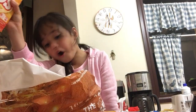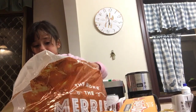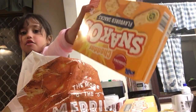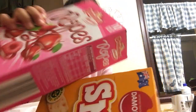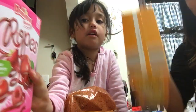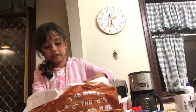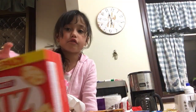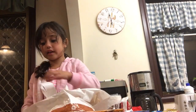This snack hole — anybody like snack holes? There's another snack hole. And this is the strawberry thingy — strawberry gummy. And here's a cheese cracker — it's a pizza one.